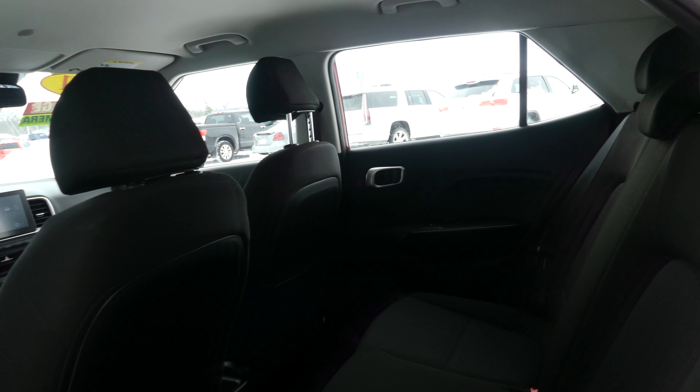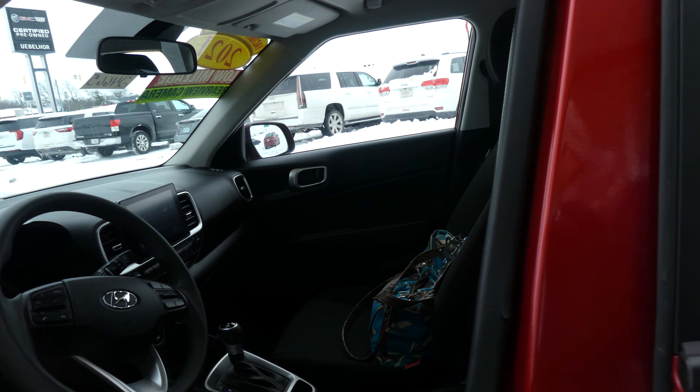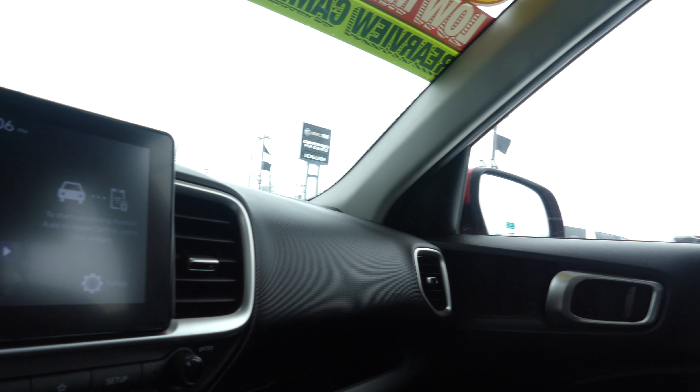Rear passenger seating is this pristine upholstered black cloth bench, and the driver and passenger enjoy that same beautiful black upholstered cloth bucket seats. It's a black-on-black interior with a black dash.